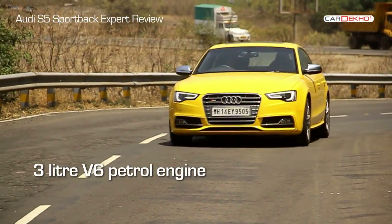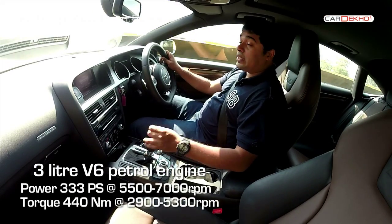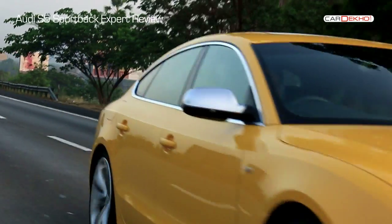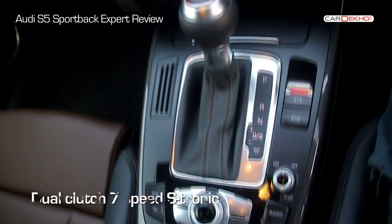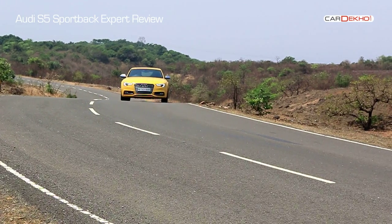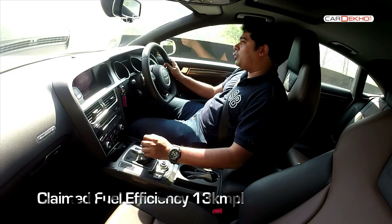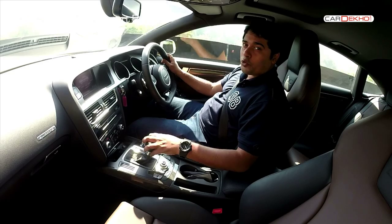The S5 is powered by a 3.0L V6 petrol engine that puts out a very impressive 333 PS with the help of a supercharger. Those figures mean this Audi can hit a hundred kilometres an hour in under 5.5 seconds. Transferring power to all four wheels is a twin-clutch S-tronic gearbox that goes up and down the gears quite quickly. On the practicality side, the S5 also manages a claimed 13 kilometres per litre — should you manage to keep that right foot in check. But those figures plummet very quickly the moment you want to hear that V6 sing.